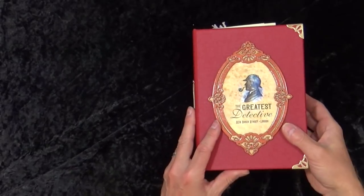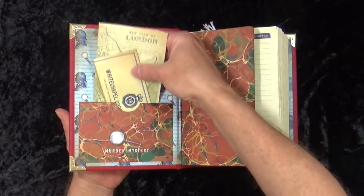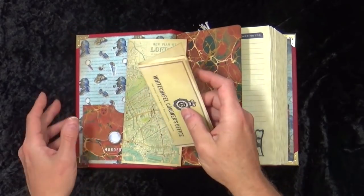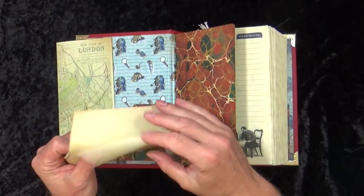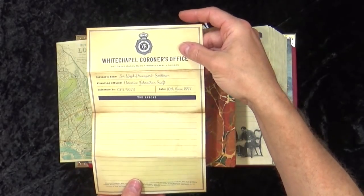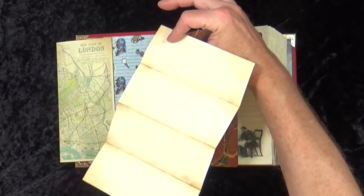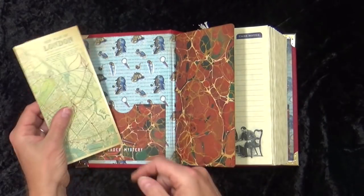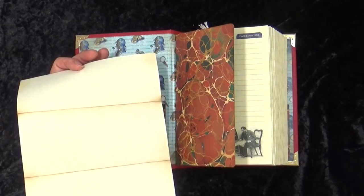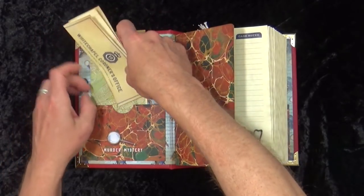Inside the front we have the murder mystery pocket with the Sherlock Holmes paper. Those of you who guessed last week - it was Sherlock Holmes with the large dog. This is the Whitechapel coroner's office; the coroner's name is Sir Nigel Davenport-Smithson. It's all been distressed so it looks like it's been there forever. On the back there's a great old map of London - it took me ages to find that.